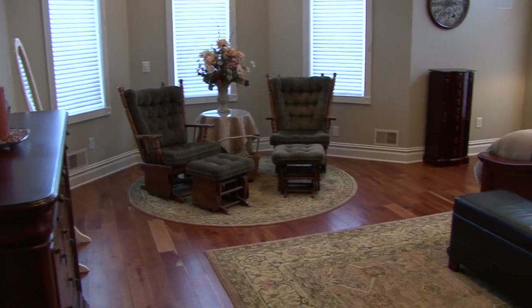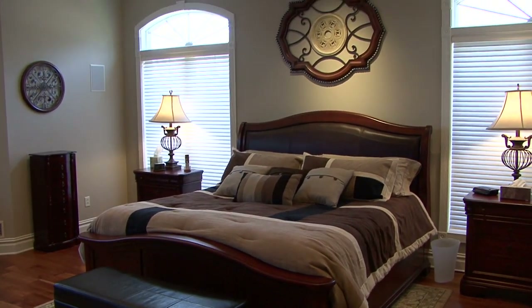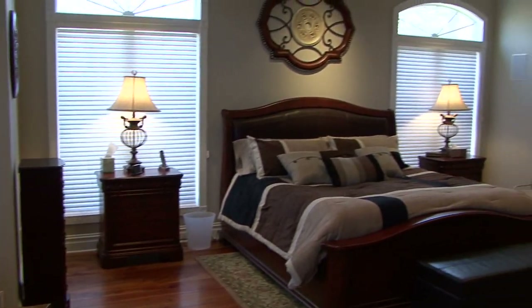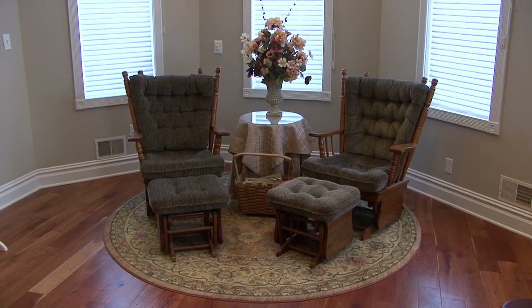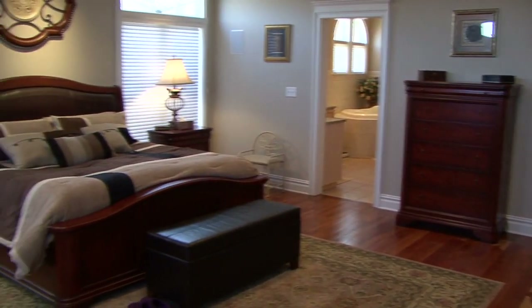We are now in the first floor master bedroom, which is just awesome, as you can see. There's windows all around with custom shades. There is the ceiling fan, crown molding, and hardwood floors. There's space to have chairs — read your book in an easy place when you're not ready to sleep. Just a place to relax.